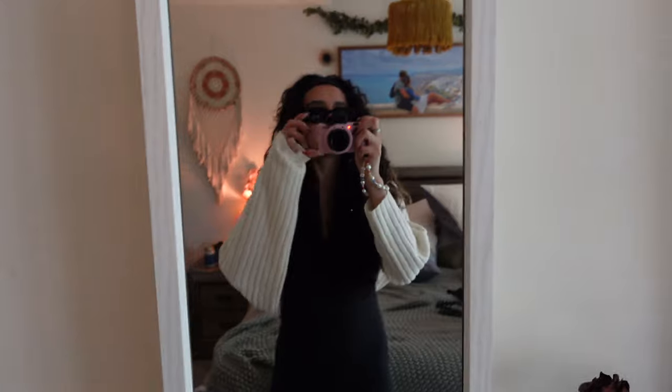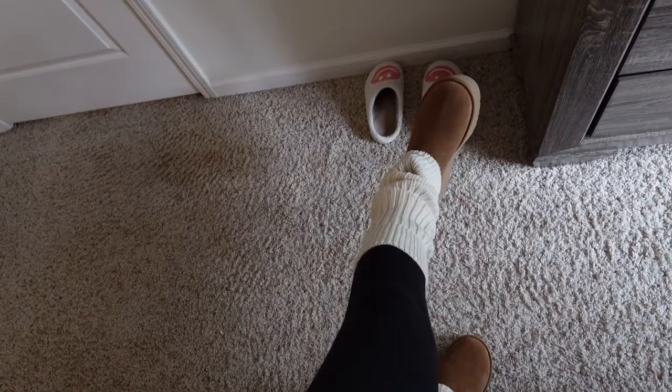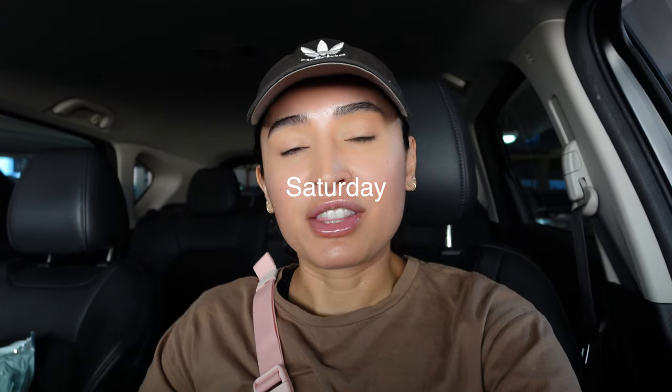These are so cute. I'm deciding on whether I should wear glasses or not. This cardigan matches perfectly with the leg warmers.